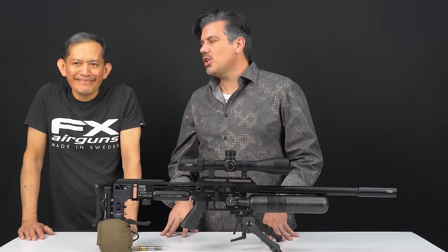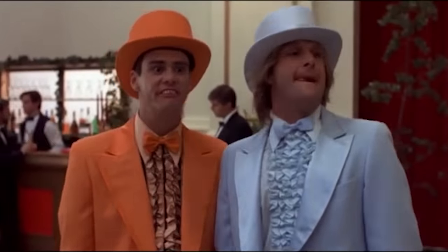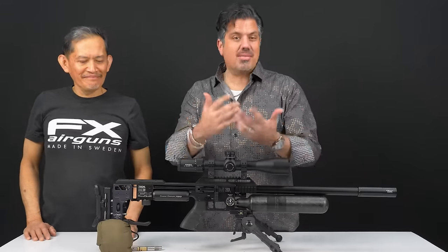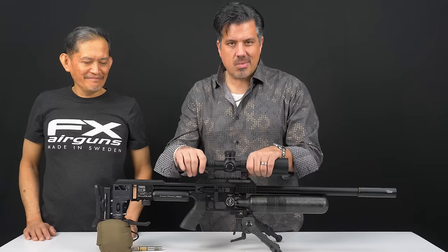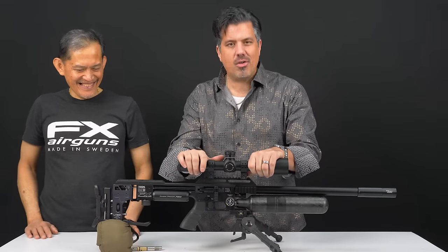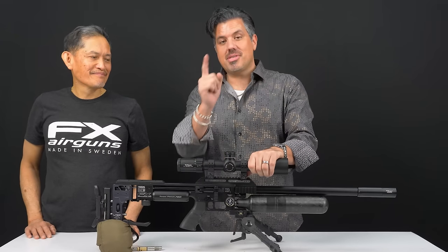That's it for us today on FX accessories — or however you want to call it. YouTube hates the word 'mod,' so it's an accessory. We're accessorizing, pimping out your Impact. Great stuff. We'll see you guys next week.